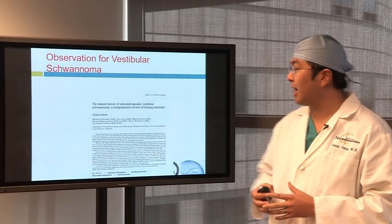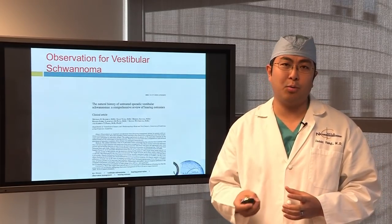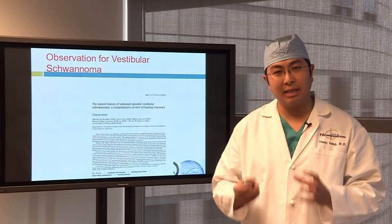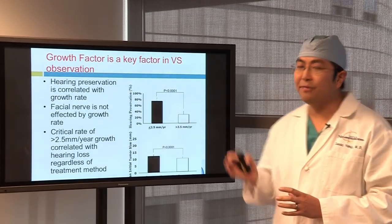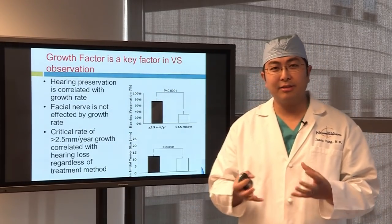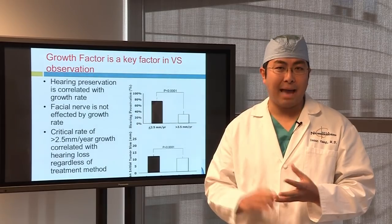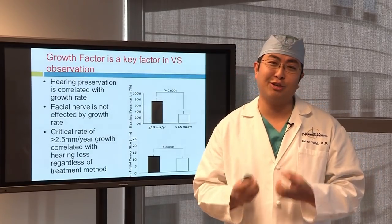We published a paper looking at observation of untreated vestibular schwannomas. We found that when you watch these tumors, what was really important was the growth rate — not so much the size of the acoustic neuroma, but how fast the tumor was growing. Fast-growing acoustic neuromas cause problems; slow-growing ones might be ones you want to observe. We found that growth rate was the key prognostic factor in hearing preservation. The tumor occurs near the seventh nerve — the facial nerve for smiling — near the hearing nerve, and near the nerve for balance. Those are the things most at risk: hearing, balance, and facial nerve function.